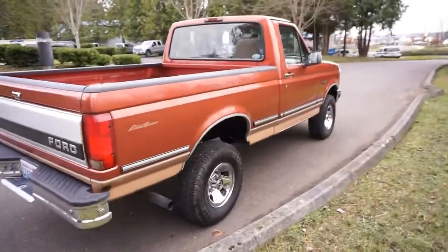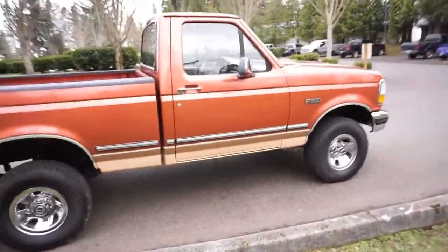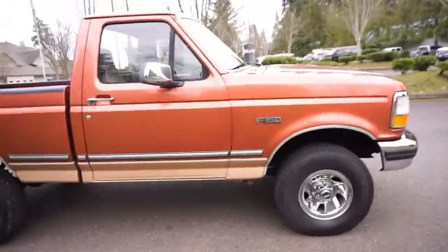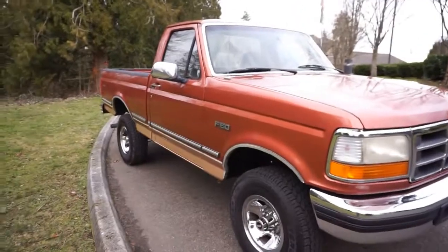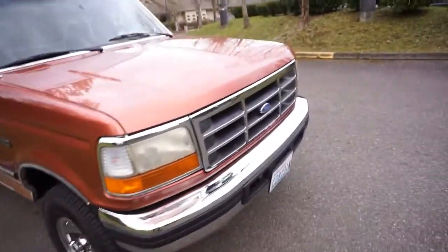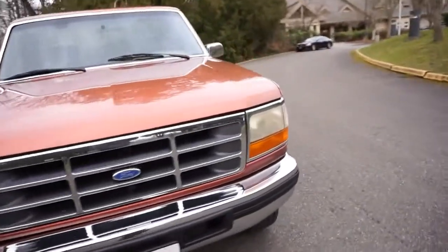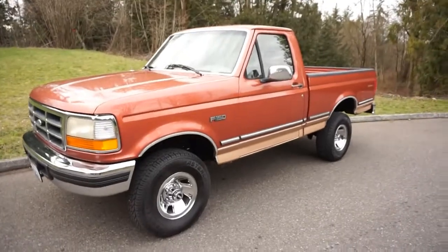It's got the 4.9 inline six cylinder — the 300 six cylinder — and the five-speed manual transmission. The color is called medium palomino metallic, kind of like a copper, with the pewter Eddie Bauer on the bottom. With that drivetrain of the 300 six cylinder, five-speed manual, and the regular cab short bed platform, it's extremely hard to find.